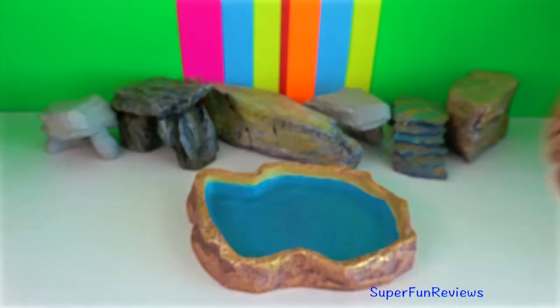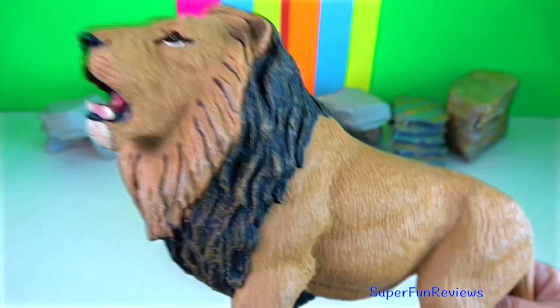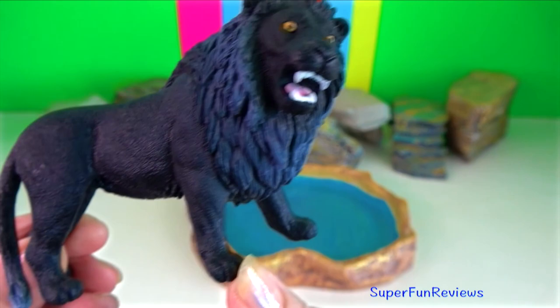Asiatic lion. The retractable claws on the Asiatic lions are crooked to allow them to hold on the prey they have got their paws on while their teeth deliver the killing bite. Lions in India do not have any natural predators as they are the top of the food chain in the ecosystem.